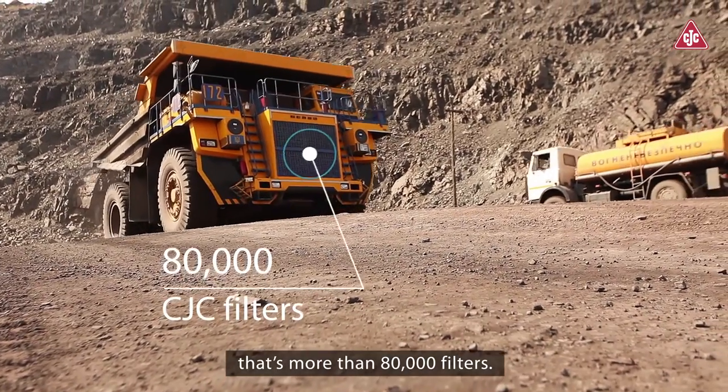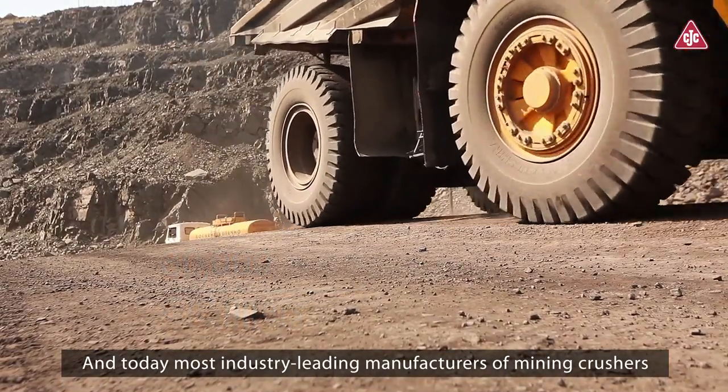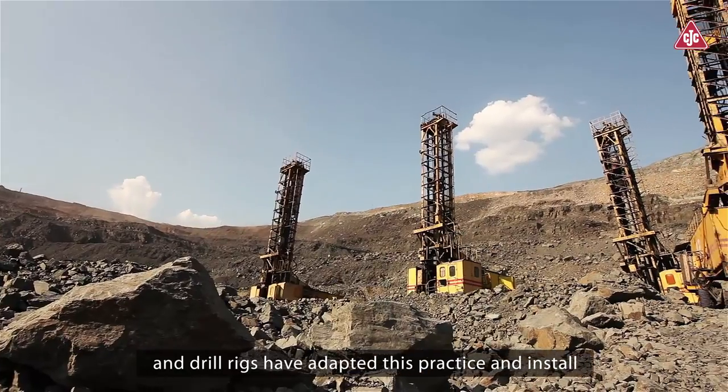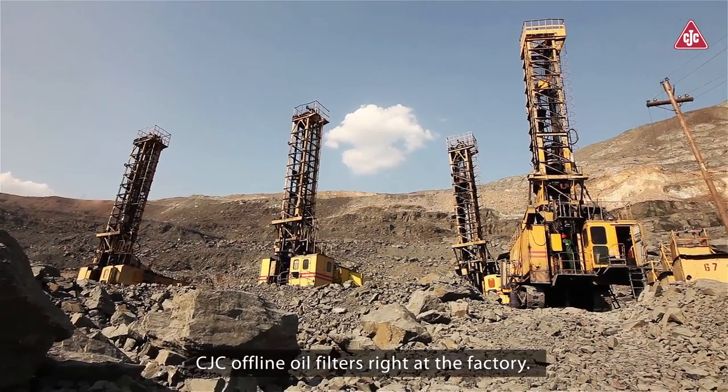That's more than 80,000 filters. And today, most industry-leading manufacturers of mining crushers and drill rigs have adapted this practice and install CJC offline oil filters right at the factory.